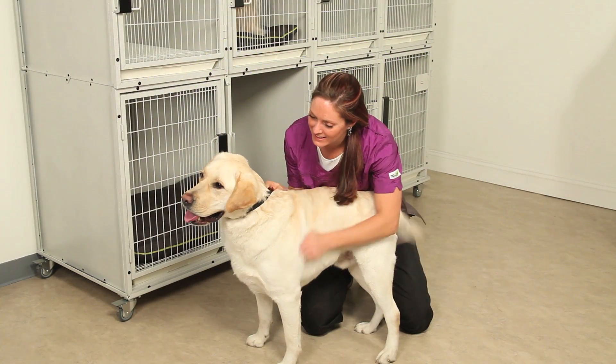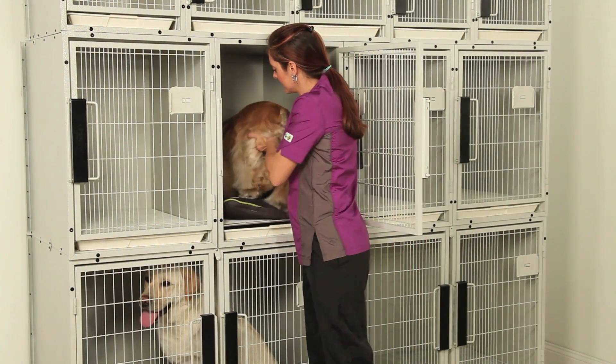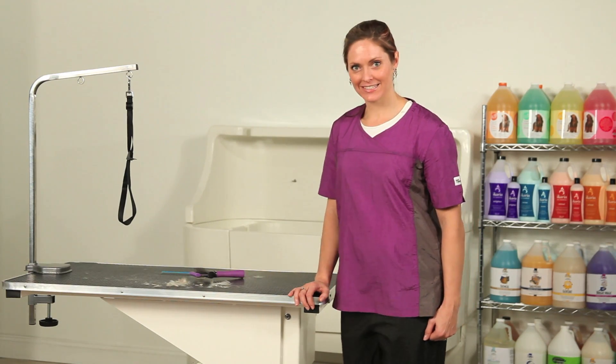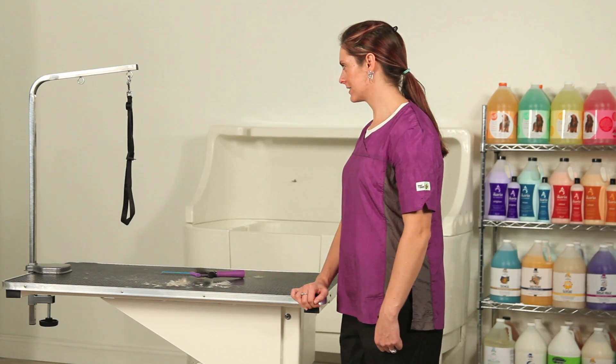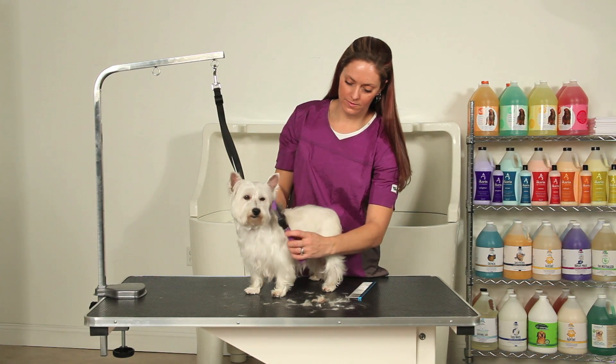Dangerous pests can be passed from dog to human or to other dogs during regular grooming sessions or clinic visits. Treated with Insect Shield technology, these v-neck tops protect you and your staff from harmful insects, effectively eliminating them before they can wreak havoc on your business.